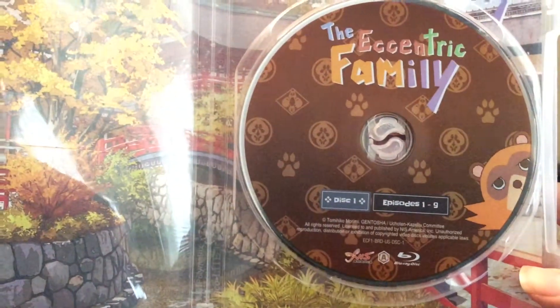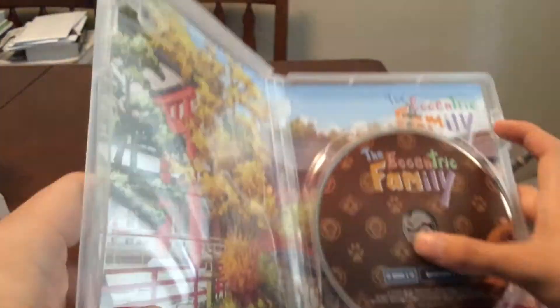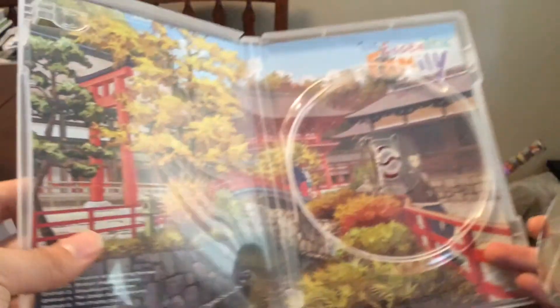Episode 1 to 9 on this disc, with a nice background. Like I said, the art and animation is really stunning in this.